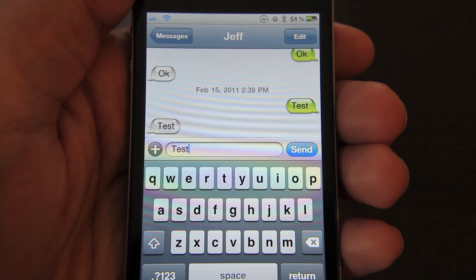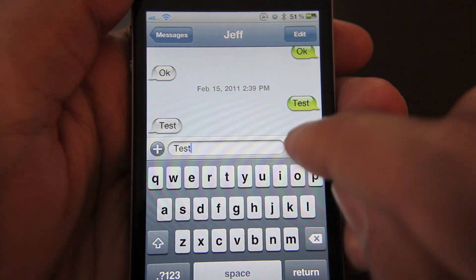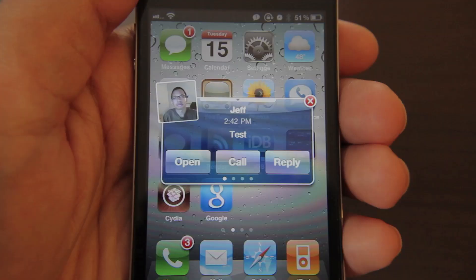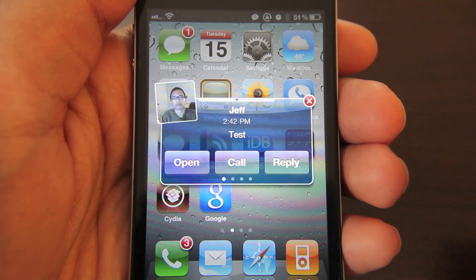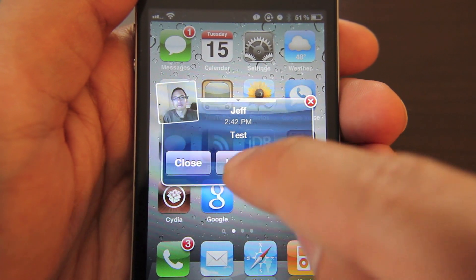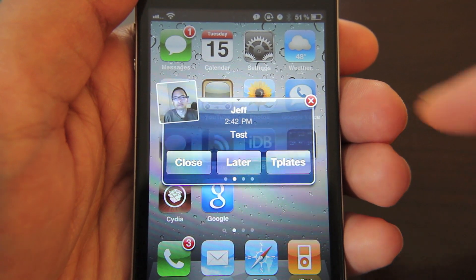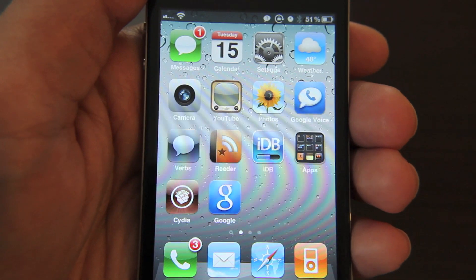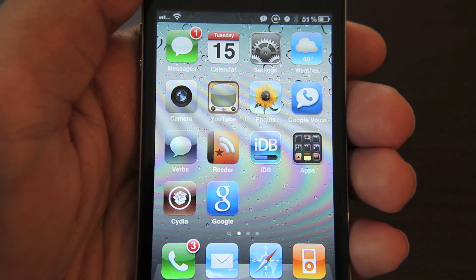Especially because Byte SMS includes this functionality built right in. Let me show you. Now I have Byte SMS open and I'm going to send myself a test message. As you can see I got the text message, but there's no little icon to mark it as unread. All you need to do is slide over and then tap 'later' and it keeps your message in an unread state. So Byte SMS already includes said functionality, so if you already have Byte SMS, there's no need to install Keep Text New.